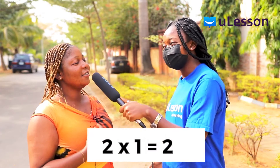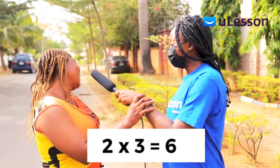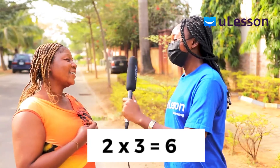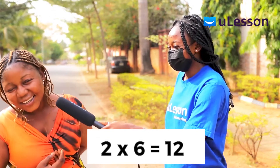Okay, can you just tell me two times one? Two times four. Two times four. Two times four — eight. Two times five — three. Two times six — twelve.